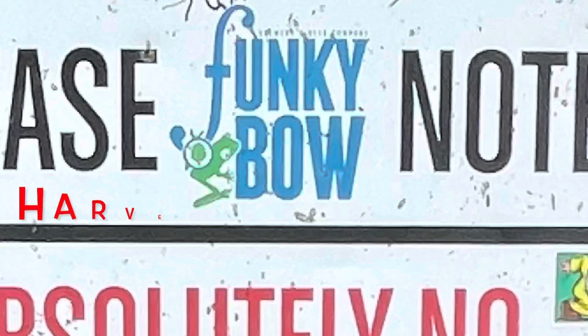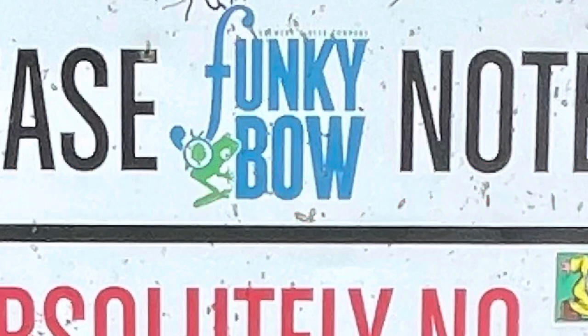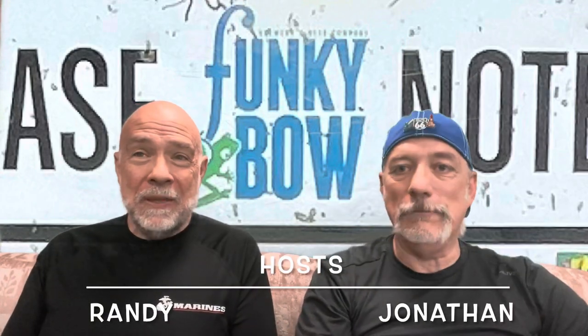Just in time for leaf peeping season up in the northeast, it is the Funky Bow Brewery. Hi, in today's video we are going to do another Harvest Host review. This one is just in time for leaf peeping season up in the northeast — it is the Funky Bow Brewery. All right, let's get right into this.